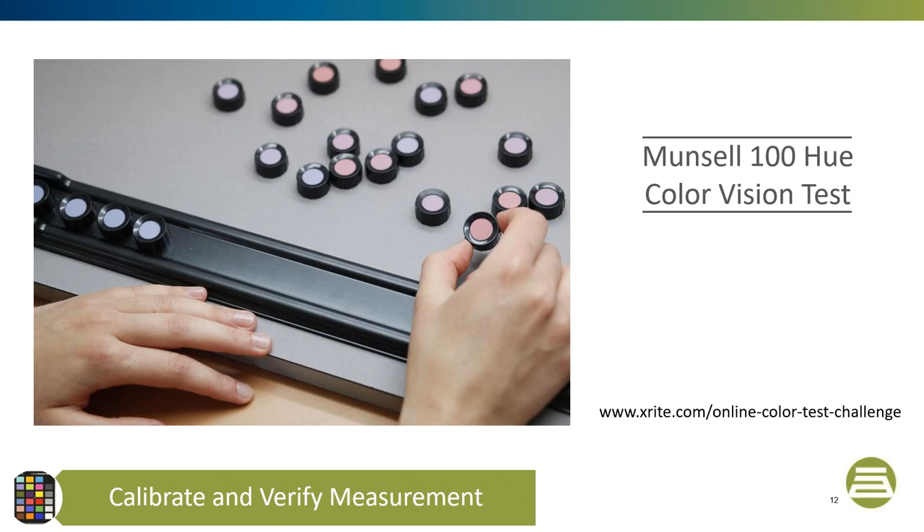One way to determine a color tolerance is to review your historical assessments. This process also helps to validate an existing tolerance. The first step is to collect more than 30 visually good and bad standard and batch pairs. One problem with using historical assessments is that there are normally very few failing color difference pairs. It's best if there is close to an equal number of good and bad color difference pairs so you can do a better assessment on your tolerance border.